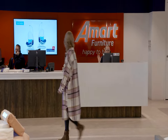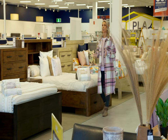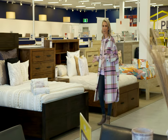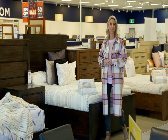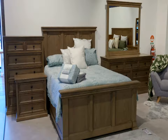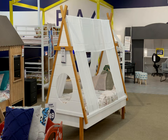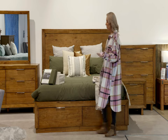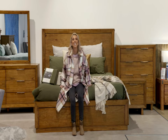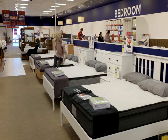In any bedroom makeover, the bed has to be the hero piece, so it's really important you do your research. Display rooms like this give you endless options, from modern to contemporary to traditional, whatever your style is. And remember, you're investing in a good night's sleep for years to come, so don't forget to test your mattress.